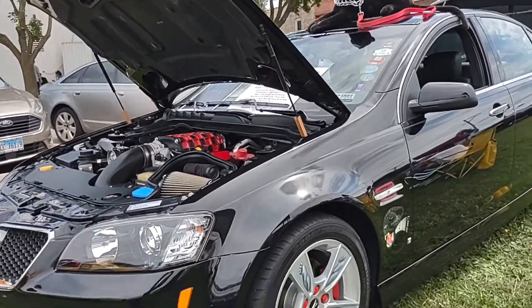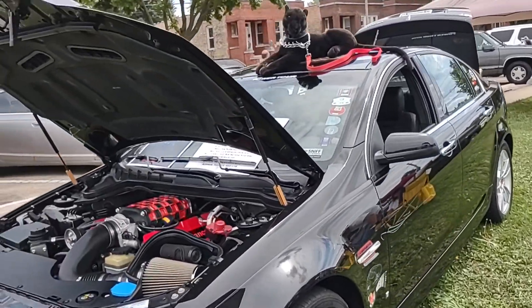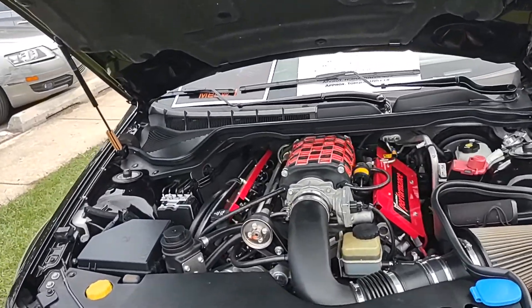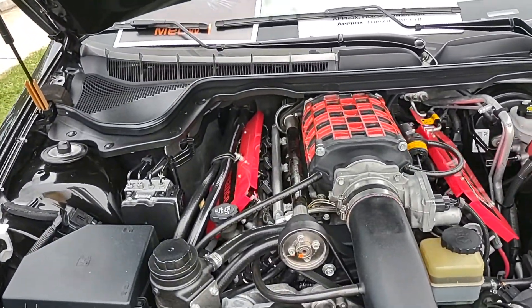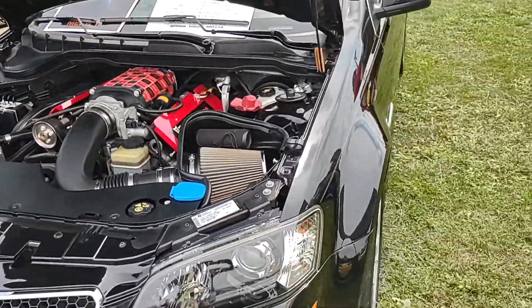Hello everybody, it's Corvette Dan, welcome back to the channel. What do we have here? Pontiac G8 — it's a nice car and it is modified. Underneath here is a six-liter supercharged 525 horsepower at the wheels, folks.